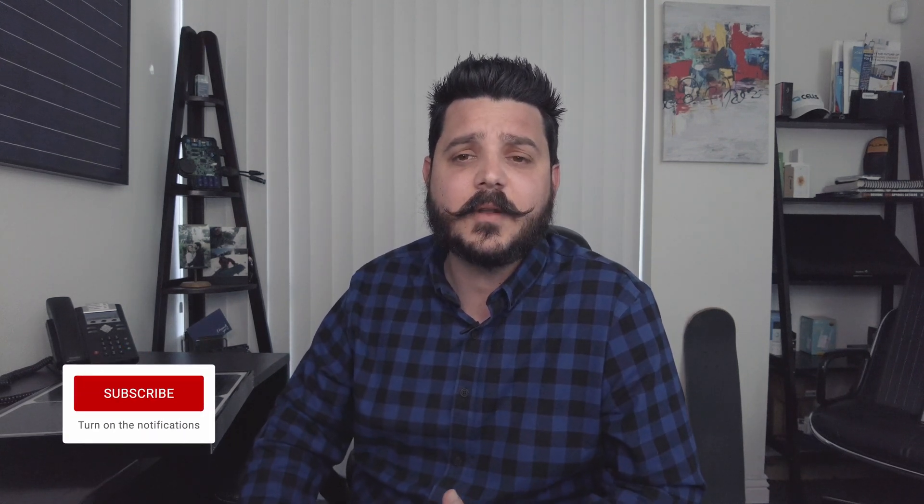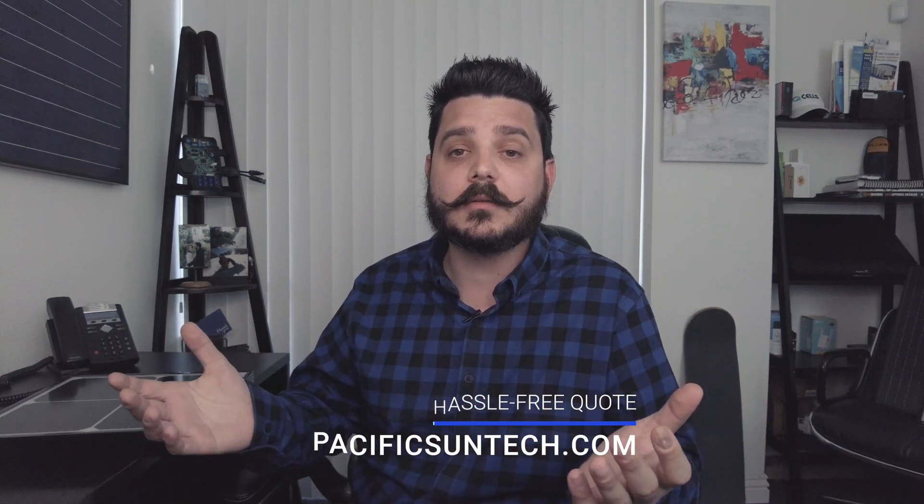Thanks for watching. Be sure to subscribe to the channel and give this video a thumbs up if you found it helpful. Get a quote from us if you live in our area of Southern California — we have some great promotions going on as an LG preferred partner, but also on some other panels. So if you want different pricing options, check us out using the link in the description below. Thanks again for watching — until next time.